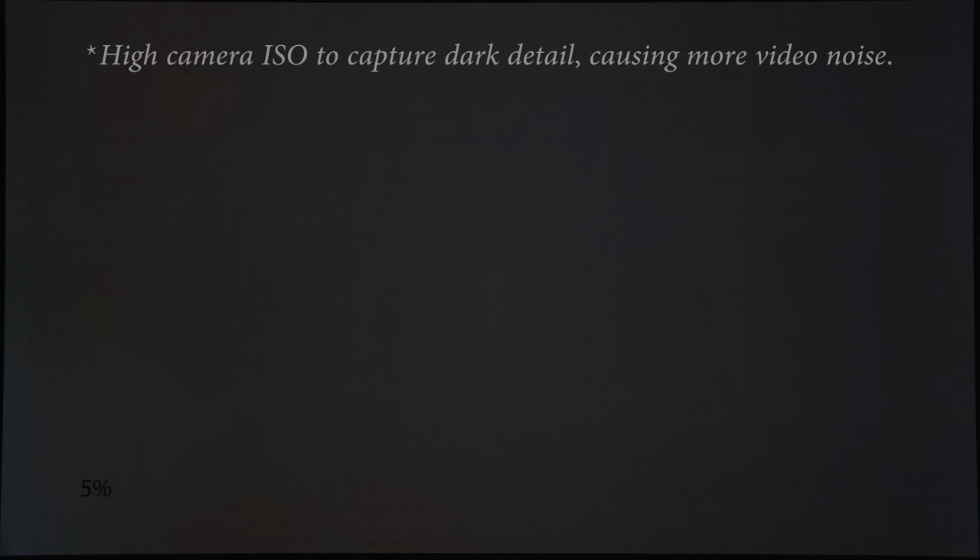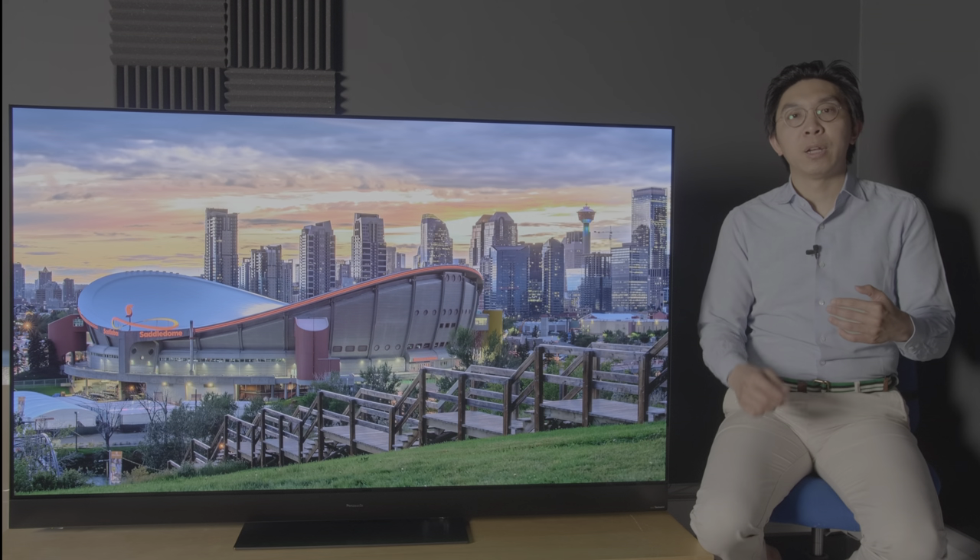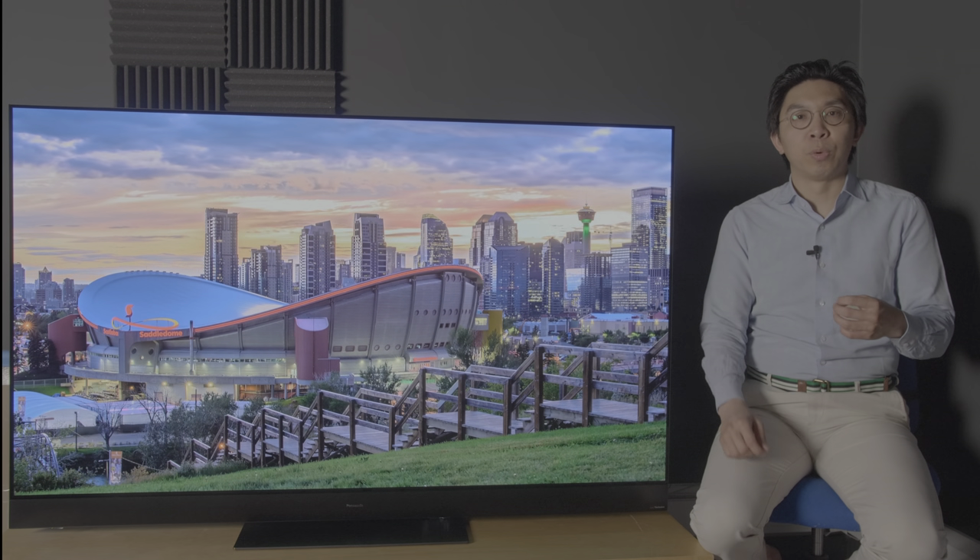As you can expect from OLED, bright uniformity on our review sample was supremely clean, with no sign of dirty screen effect, banding or colour tinting on full-field grey slides. Dark uniformity also ranked as one of the better ones we've come across. There's mild reverse vignetting along both sides of the screen and some thin vertical streaks typical of consumer OLEDs, but crucially, our HZ2000 review unit didn't exhibit the darkened patch on the left side of the screen observed on all other 65-inch 2020 OLEDs we've reviewed to date.